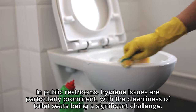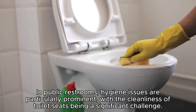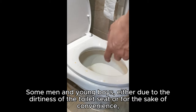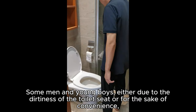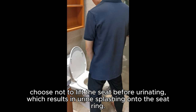In public restrooms, hygiene issues are particularly prominent, with the cleanliness of toilet seats being a significant challenge. Some men and young boys, either due to the dirtiness of the toilet seat or for the sake of convenience, choose not to lift the seat before urinating, which results in urine splashing onto the seat ring.